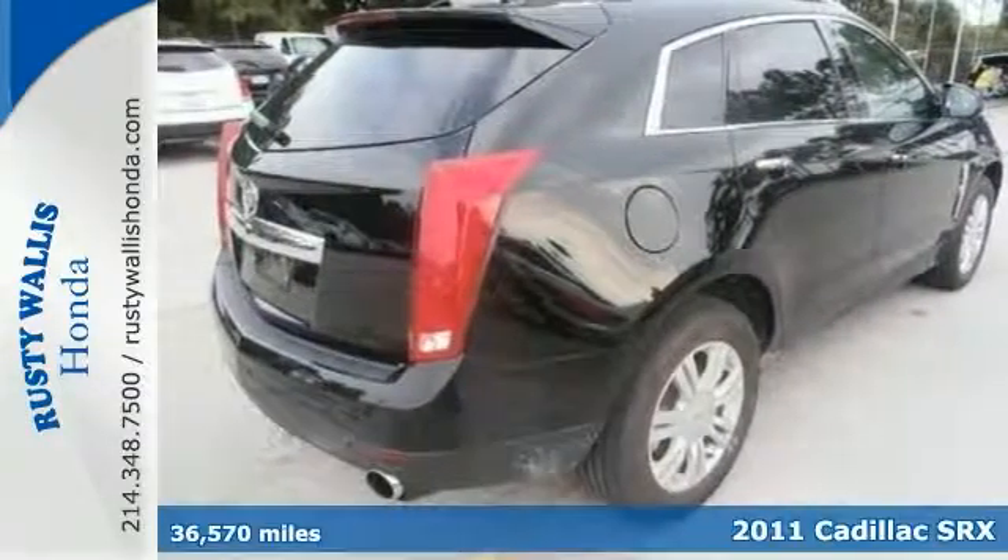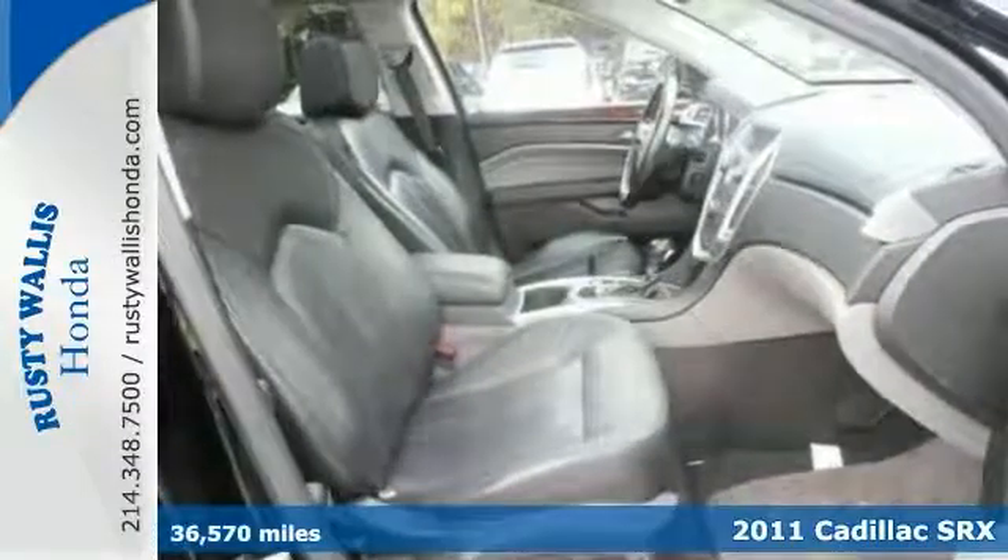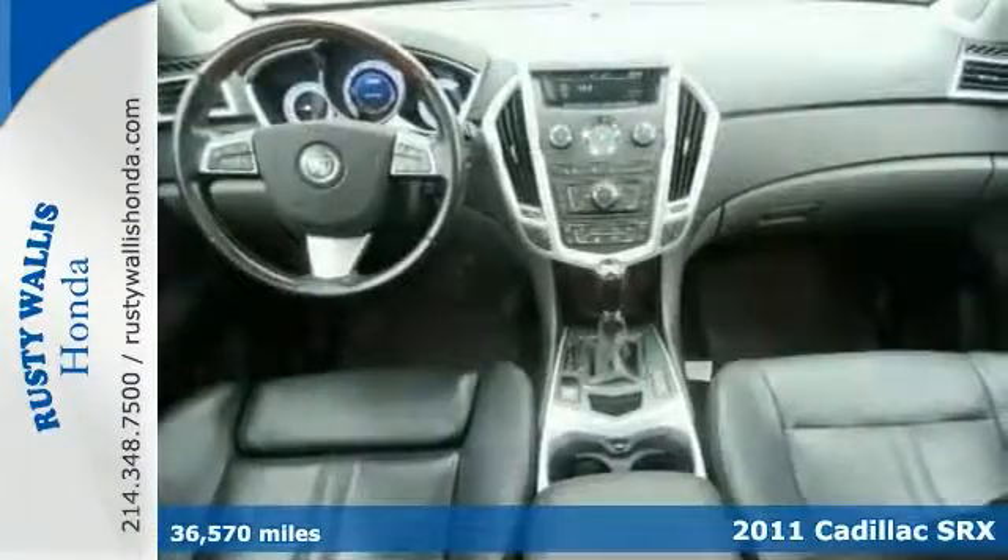Here's a 2011 Cadillac SRX Luxury. This local trade smells new and is a clean history report. Want to stretch your purchasing power? Well, come take a look.